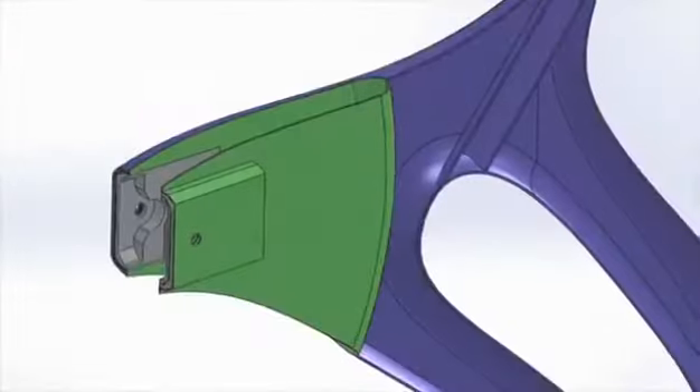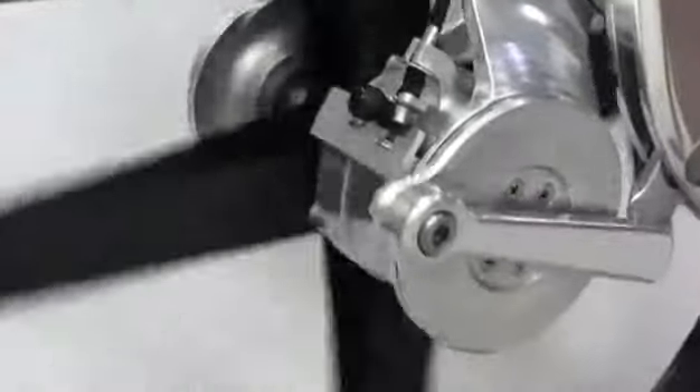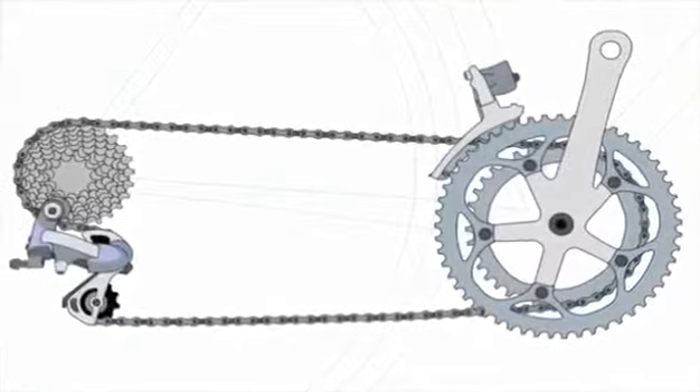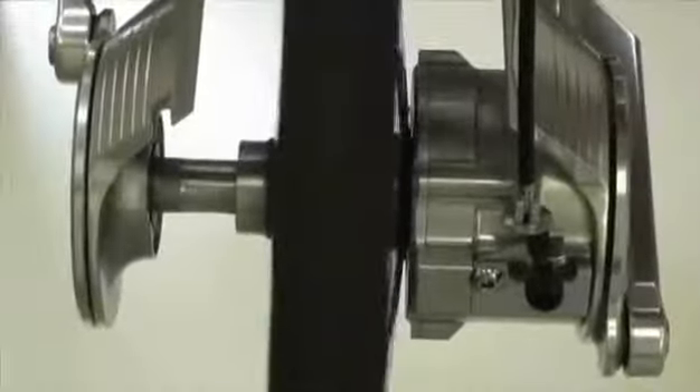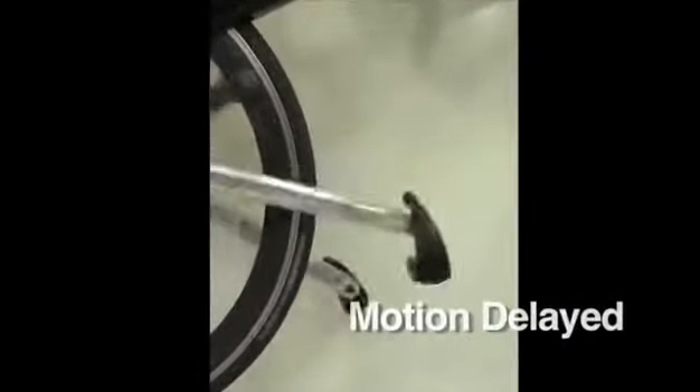The gearbox that converts linear pedaling to rotational motion weighs less than the chain and sprockets of a 10-speed. A built-in mechanism prevents horizontally opposed lockup of the drive levers by advancing one pedal at the top of the stroke and retarding the opposite pedal at the bottom.